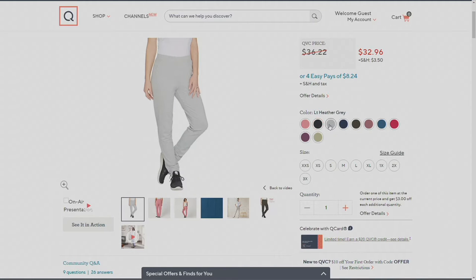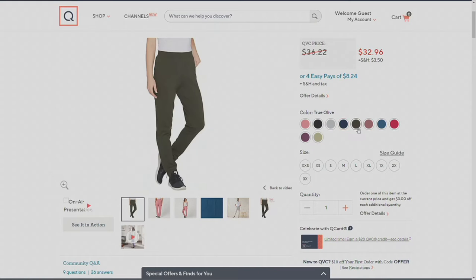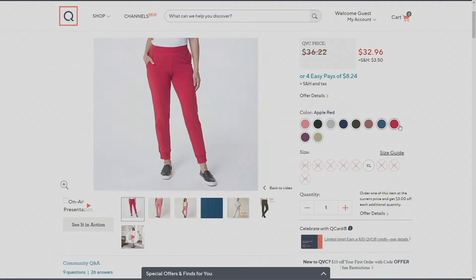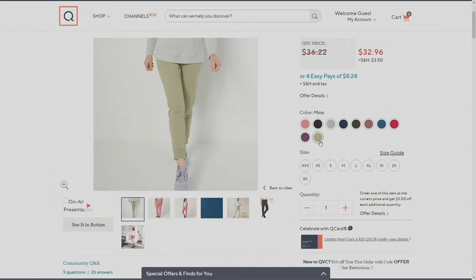We have light heather gray — I own two pairs of black and one pair of light heather gray. We also have navy and true olive, both of which I own. Additional colors include rose brown, mallard blue which is like a teal, apple red which is our most popular red, deep plum which is new, and moss which is also new this season.